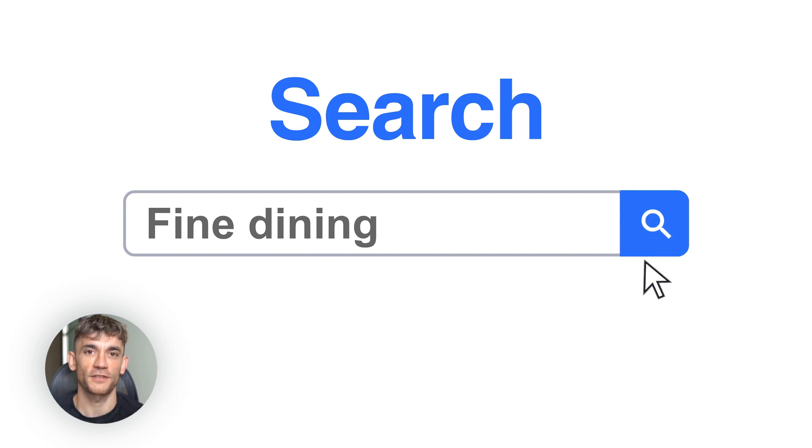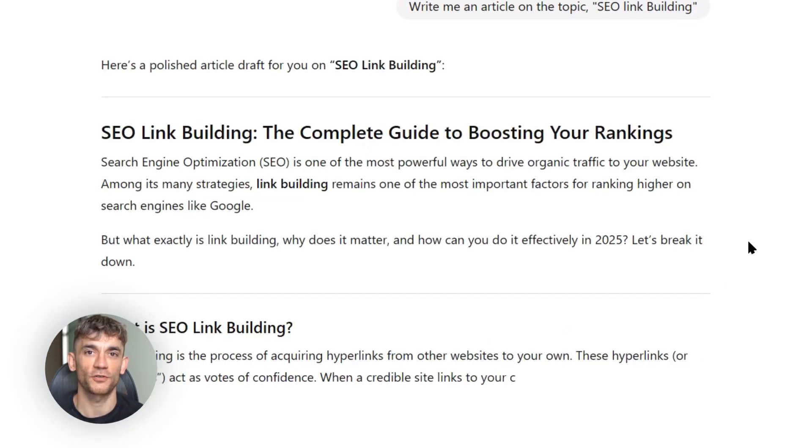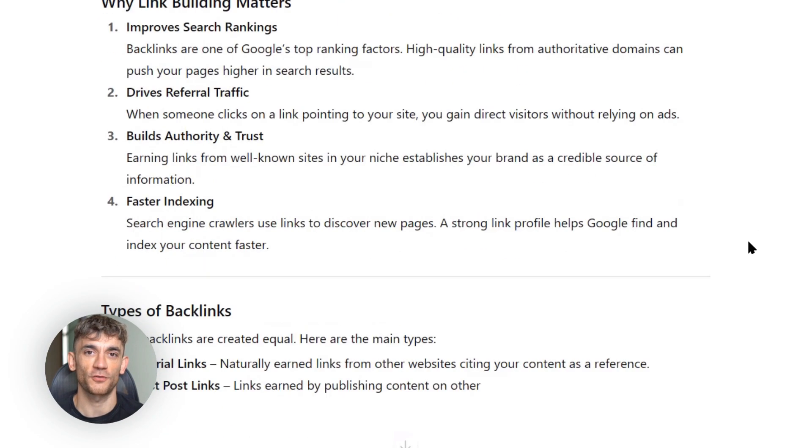Most people are using ChatGPT wrong. They're asking it to write entire articles, they're publishing AI content without editing it, they're ignoring what Google actually wants — that's why they fail. I'm going to show you the right way, the way that works, the way that gets results.